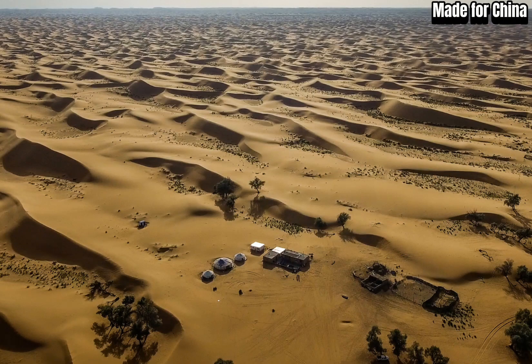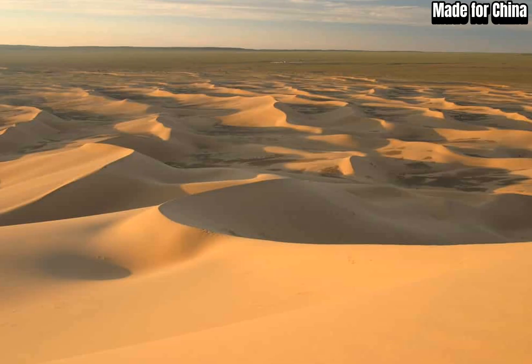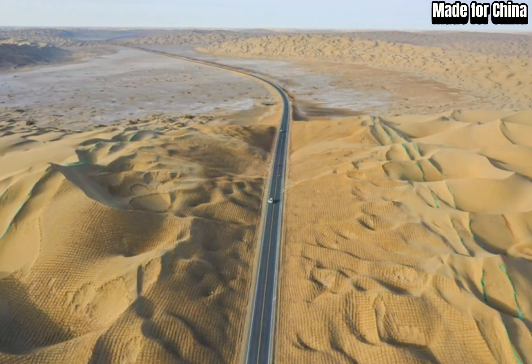Welcome back to our channel, folks. Today, we have something truly remarkable to share with you. We're going to explore an incredible Chinese technology that has the potential to turn a desert into a lush, green paradise. We're talking about the revolutionary Greenland tech.